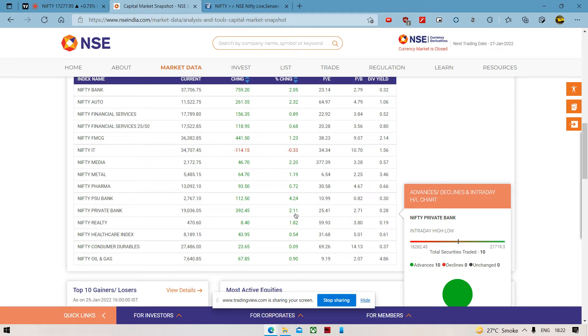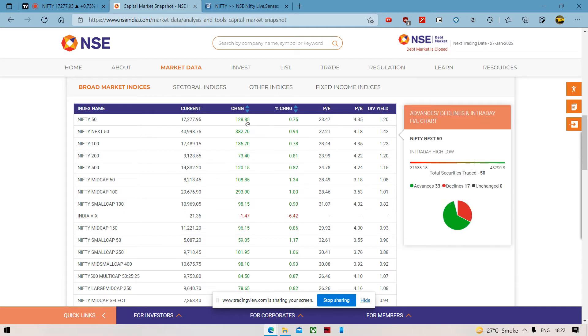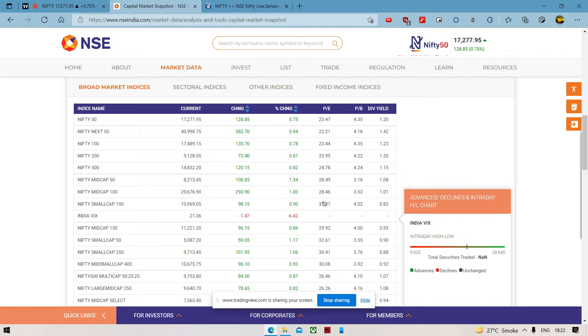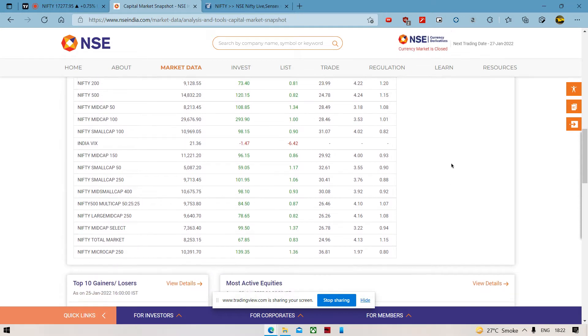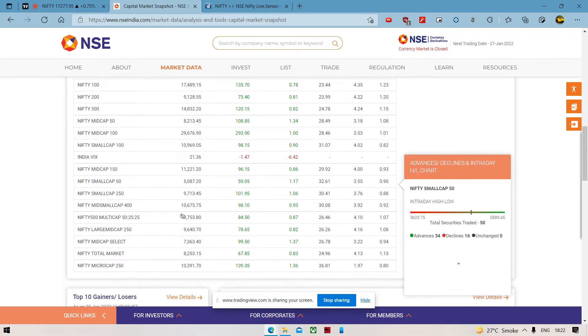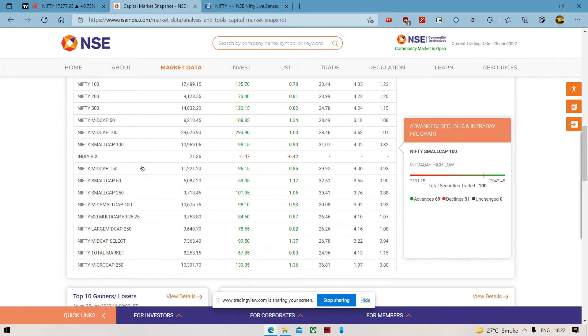Healthcare is a little bit down and pharma is a little bit down — the same sort of story that has happened earlier as well. For the broad market, we can see Nifty has underperformed mid caps and small caps, but there's no big difference, no big gap. The main key area here is that India VIX has come down 60% more, so we can see it's back below 22, and I think this was one of the main reasons why we can see good moves.